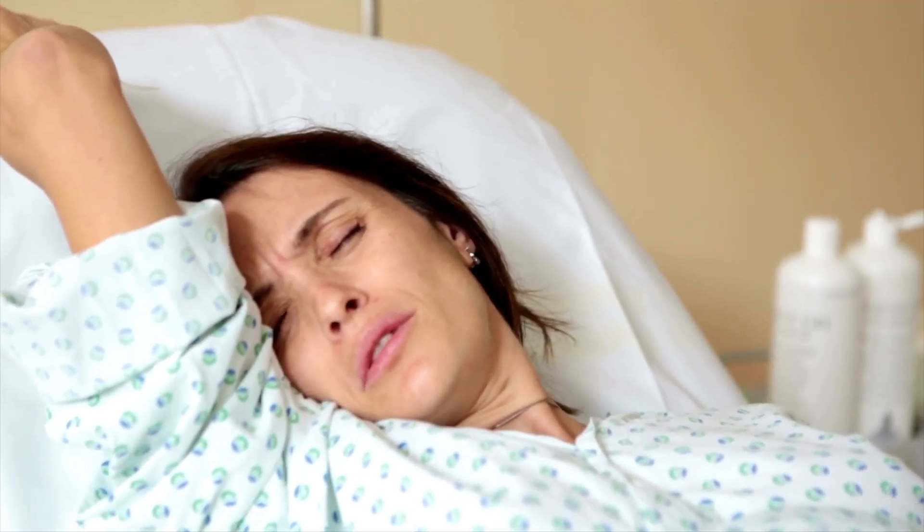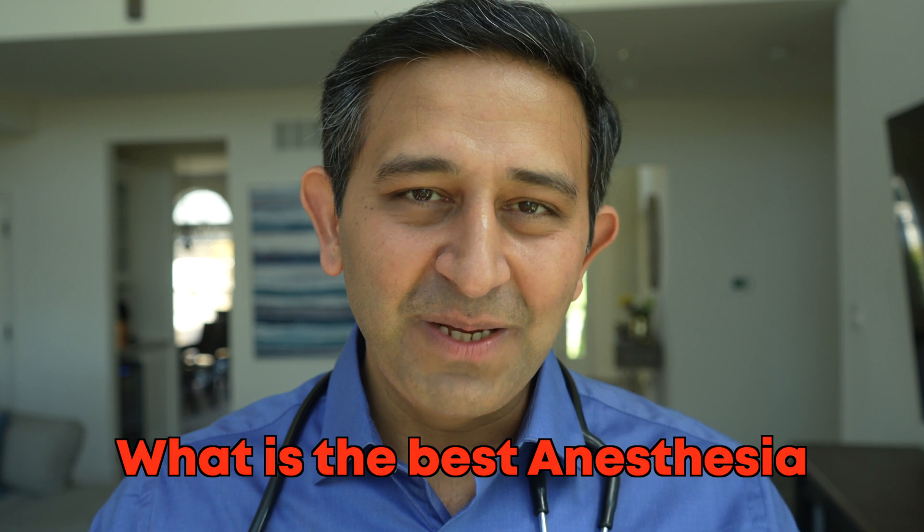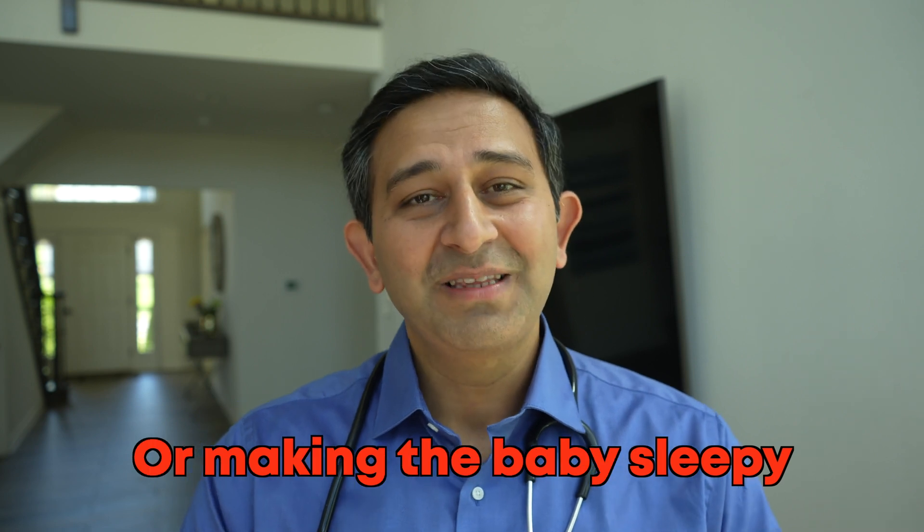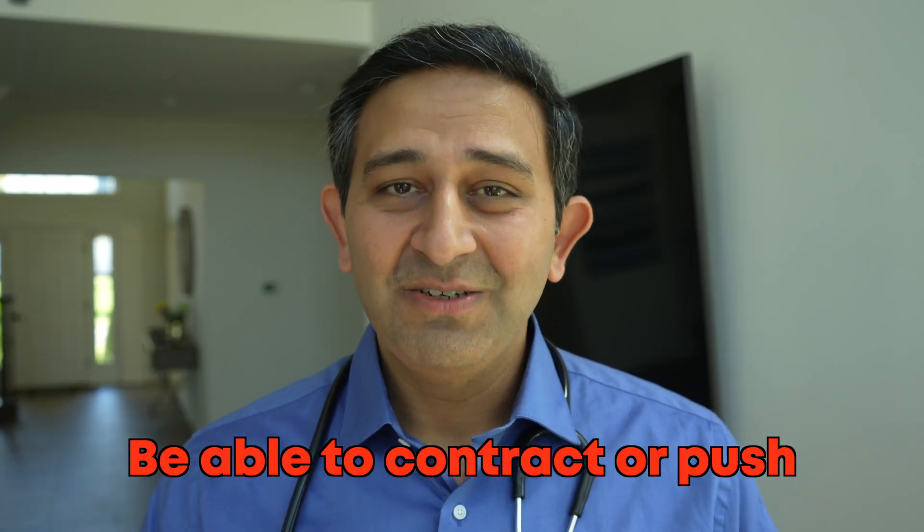Labor can be very exhausting. For some people it happens very quickly, but for others it can be very painful without any of these options. It is not possible to generalize what is the best anesthesia — it really depends on many factors which will be clear once the doctor sees the patient. Providing labor analgesia is quite challenging for the anesthesia doctor because they have to ensure the mother has pain relief without making her or the baby sleepy, while also allowing her to push whenever asked.